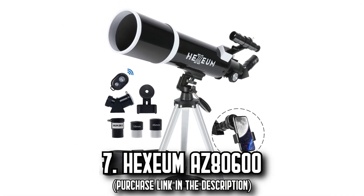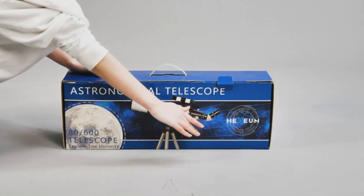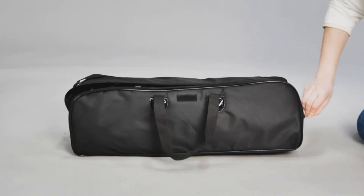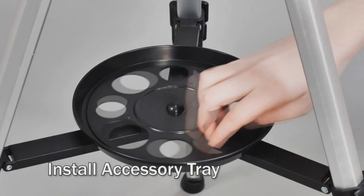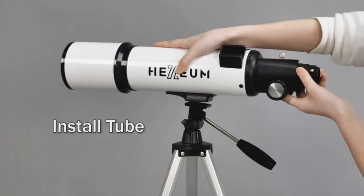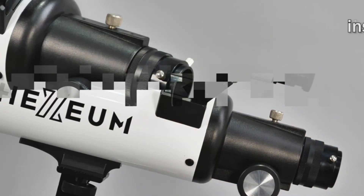Number 7: The Hexia-Mazy 80600. Dreaming of transcending the skies and venturing into the vast universe? Dive into space exploration with the Hexia-Mazy 80600. With its impeccable 80mm aperture and 600mm focal length, this telescope guarantees pristine optics that light up the night sky. From marveling at the moon's craters magnified up to 180 times, to identifying stars with the efficient 5x24 finder scope, your stargazing experience will be nothing short of mesmerizing. And if you fancy immortalizing these cosmic wonders, the phone adapter lets you effortlessly capture your discoveries.